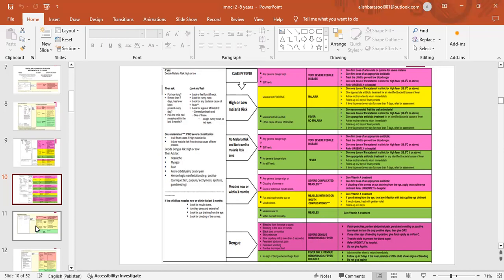For malaria: give one dose of paracetamol in clinic for high fever. Give appropriate antibiotic treatment for any identified bacterial cause of fever. Advise mother when to return immediately; follow up in 3 days. If fever is present every day for more than 7 days, refer for assessment. Give recommended first-line oral anti-malarial; give one dose of paracetamol for high fever; give appropriate antibiotic treatment; advise mother when to return; follow up in 3 days. If fever persists every day for more than 7 days, refer for assessment.